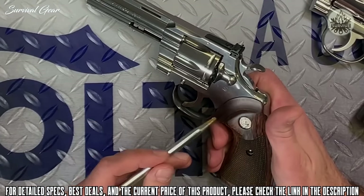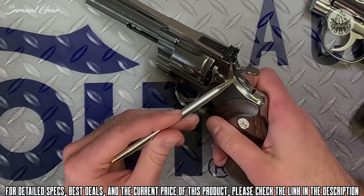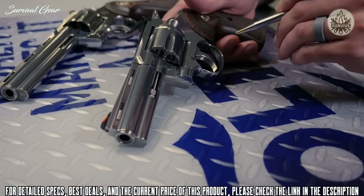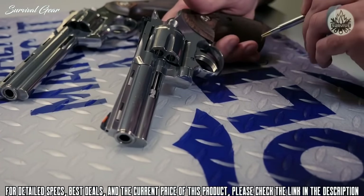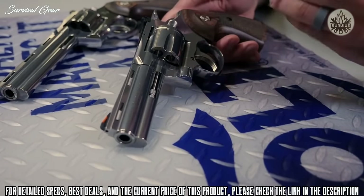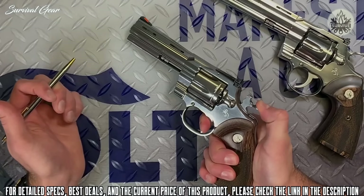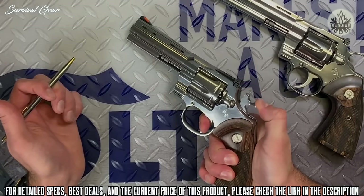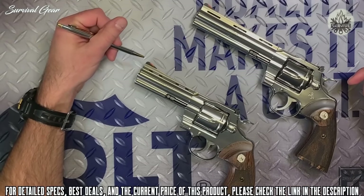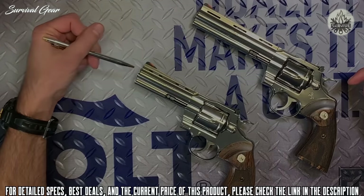The grips are classic Python walnut with a medallion, paired with a wide spur serrated hammer. The action has been fully redesigned — still a leaf spring mechanism, but with 14 fewer parts. The trigger pull is something you really need to feel for yourself. The initial release of the Python is available in two barrel lengths: a six-inch and a four-and-a-quarter-inch barrel.